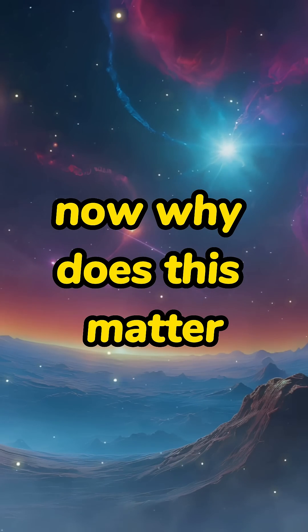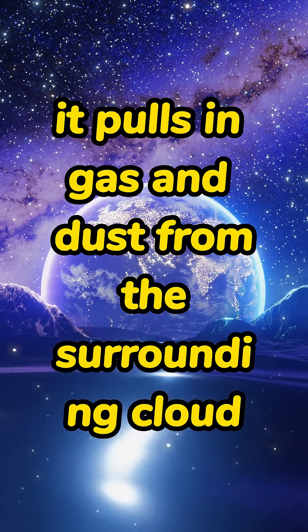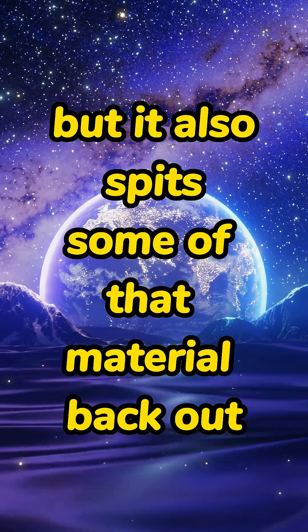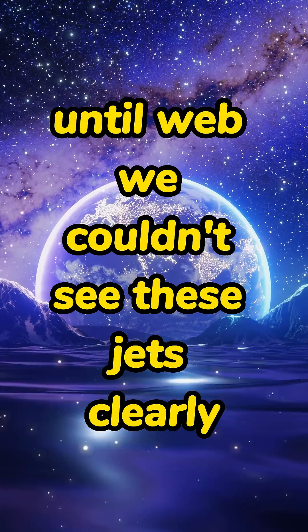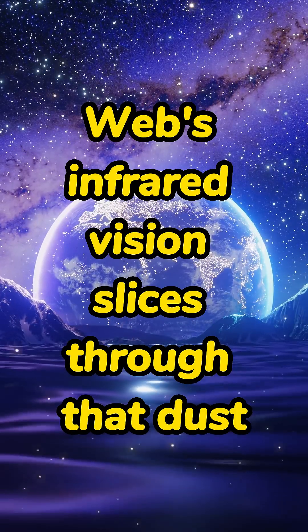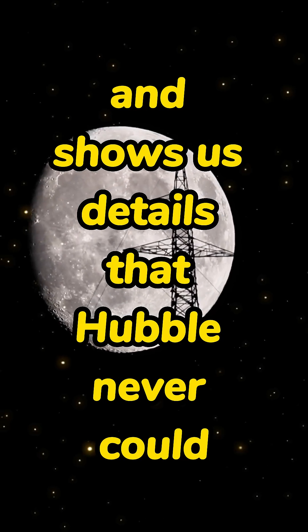Now why does this matter? When a star is born, it pulls in gas and dust from the surrounding cloud, but it also spits some of that material back out at incredible speeds, creating jets like this. Until Webb, we couldn't see these jets clearly because thick dust blocked our view. Webb's infrared vision slices through that dust and shows us details that Hubble never could.